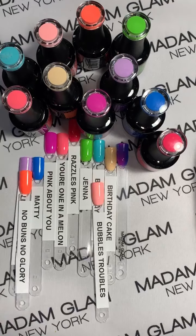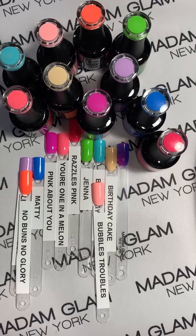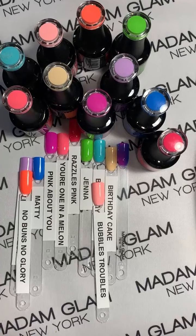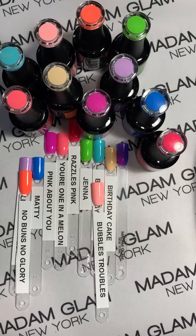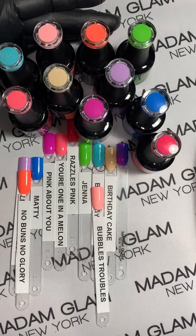Any other questions that you guys have? Is Madam Glam answering for you? Everyone's talking about all these beautiful colors — it's hard to pick just one. I'm definitely addicted to them. They all look so beautiful and I really don't want to hold you too long.